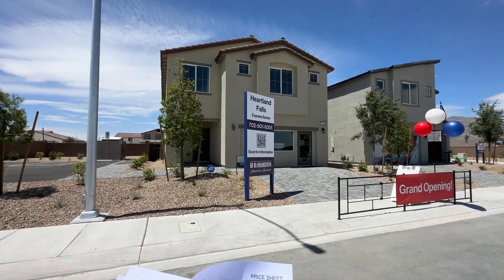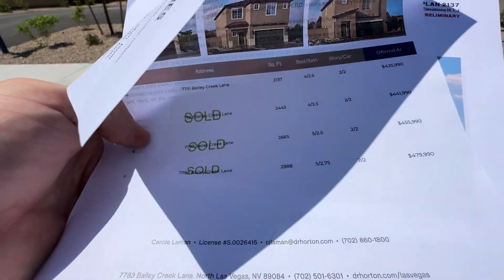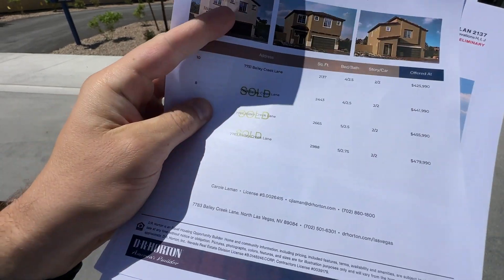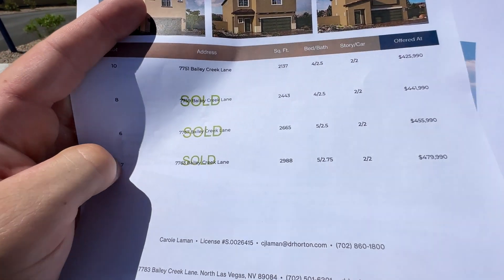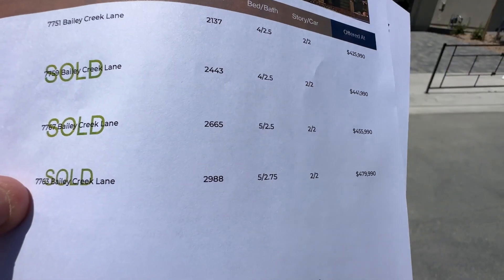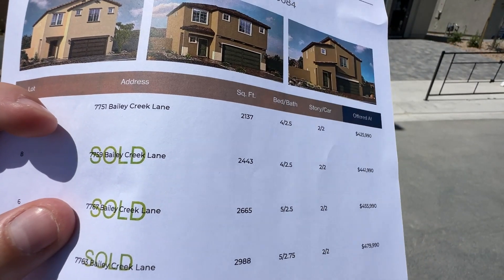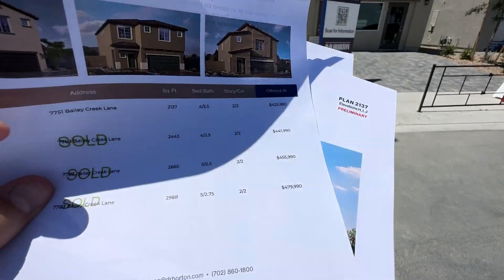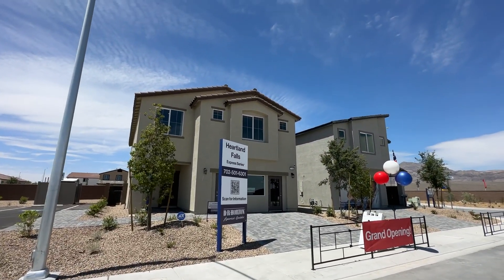Right now with the two-car garage option, we have one available. It was available for $442,000 — that's the price out the door. We also have the 2665, then the 2988 at $480,000, and the 2137 is the cheapest one in the $425,000 price range.